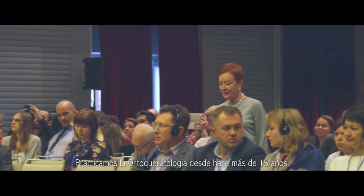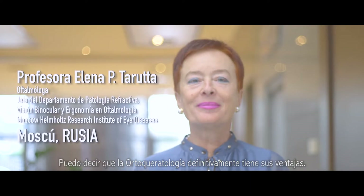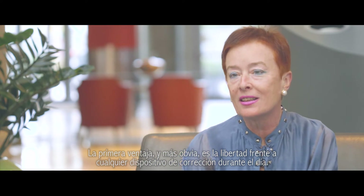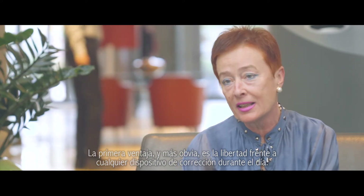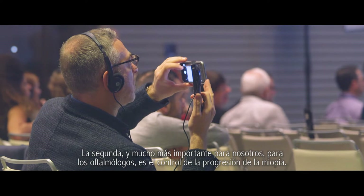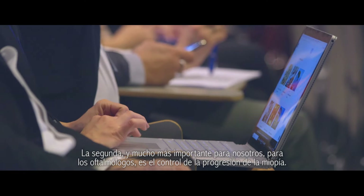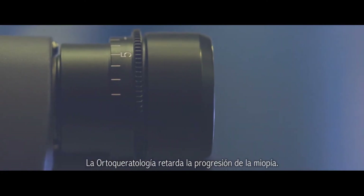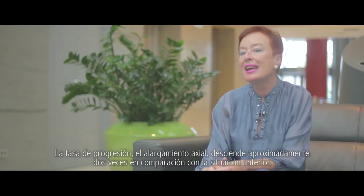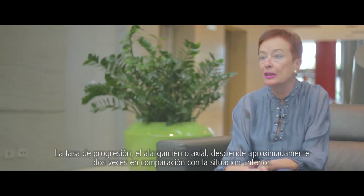We practice Ortho-Keratology for more than 15 years now. Ortho-Keratology definitely has advantages. The first and most obvious advantage is the freedom from any correction devices during the day — you can swim, you can jump, you can do everything. The second and much more important advantage for ophthalmologists is the control of myopia progression. Ortho-keratology retards the progression of myopia; the axial elongation drops down by about two times compared to the situation before.